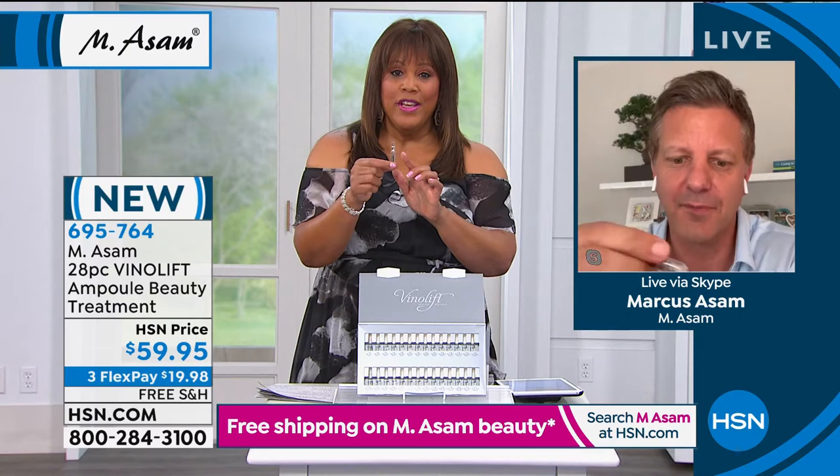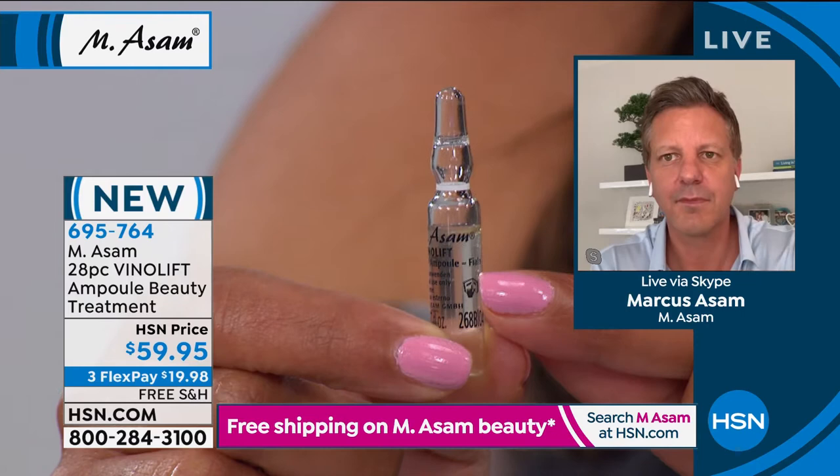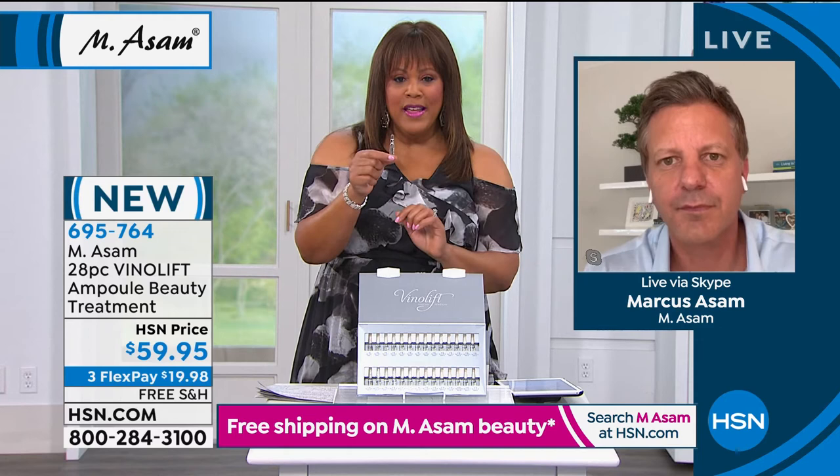Look at this treatment. You have this one little ampoule — you break it open. It's in this glass vial. You get 28 of these. You can use all 28 in a row and you're done with your treatment, or you can use 14 and come back at a later time and do the other 14. You pay over $30 just for one of these, and we're under $60 giving you 28 — that's a huge saving.